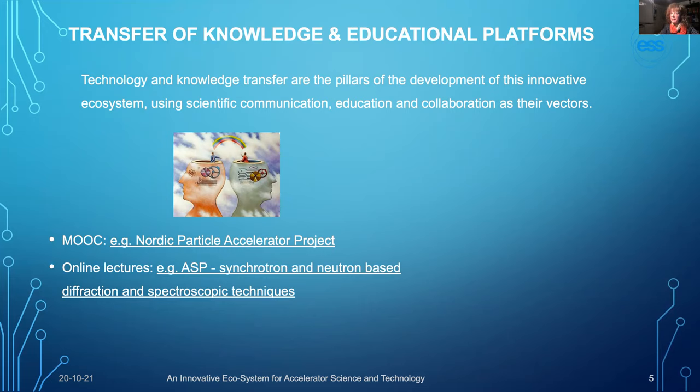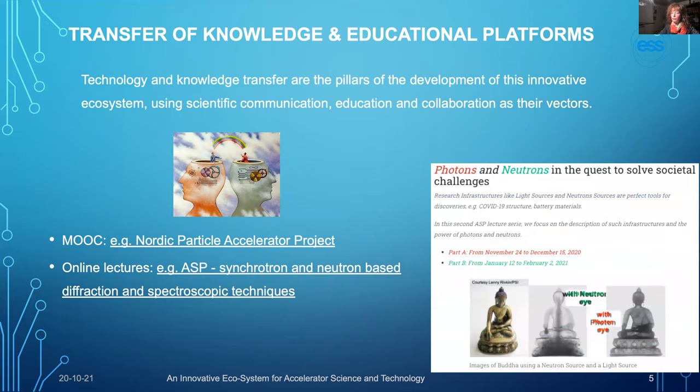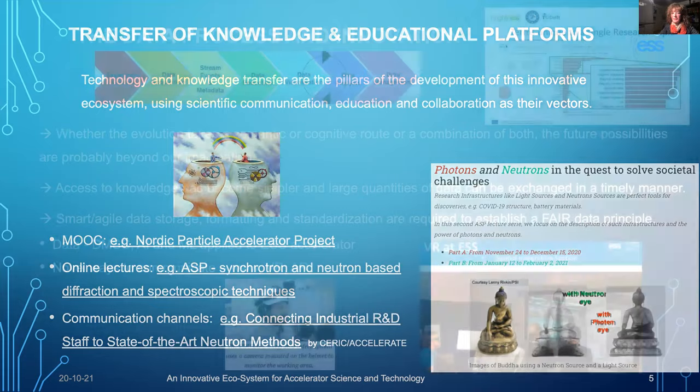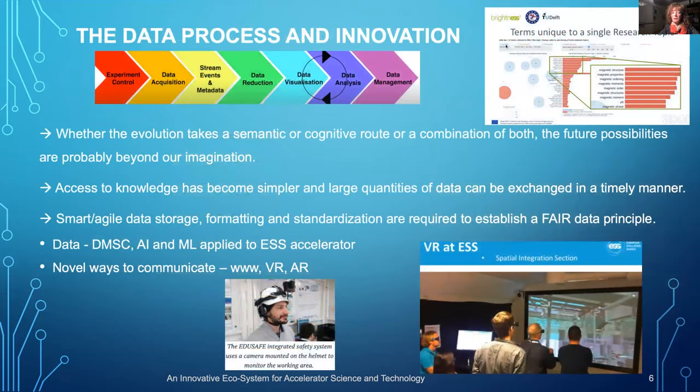Other examples include the ASP series teaching the mystery of photons and neutrons, and many other communication channels and public engagement initiatives discoverable via links in this paper. You can now pause and reflect on how different brand developments and innovative tools using big data — including virtual reality and augmented reality — can facilitate the construction and operation of research infrastructure.